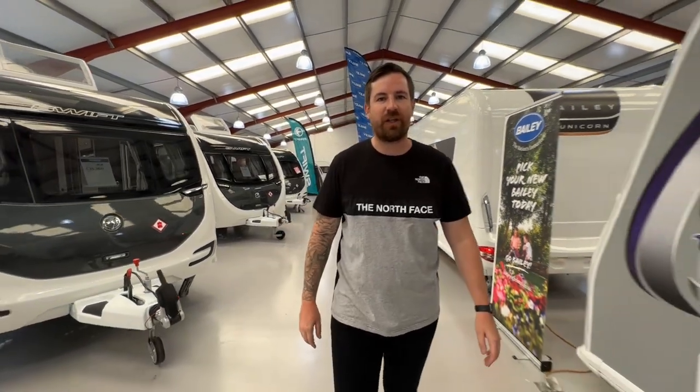Hey up everyone, Rich here at Onlyvans. Today we've had the pleasure of being invited to Spinney at Flintshire to have a look at some of our 2022 models. I hope you enjoy.